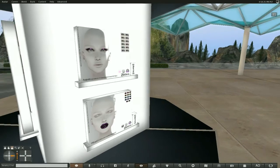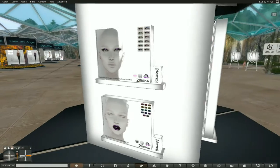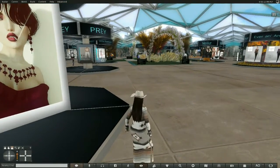And of course the makeup, which I always love, and I really am loving those lashes and that eye makeup, I have to say. And then the first of many gowns for the holidays — this one has a HUD and it includes five standard sizes and six fit mesh options: Maitreya, Venus, Isis, Freya, Physique, Hourglass, and Bodice Accent. Awesome! So that would be the little frilly piece up on the bodice.